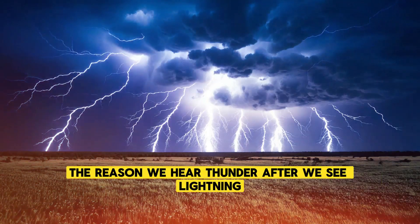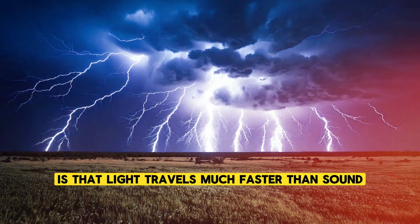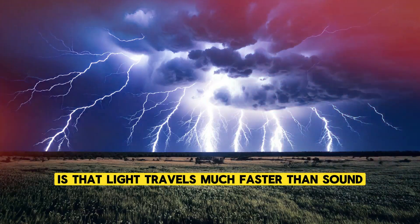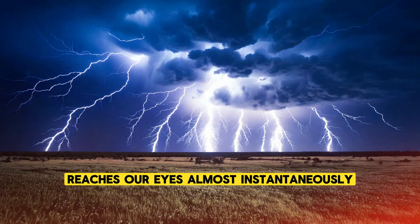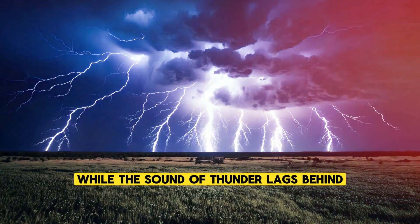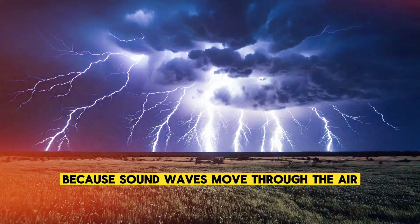The reason we hear thunder after we see lightning is that light travels much faster than sound. Light from the lightning reaches our eyes almost instantaneously, while the sound of thunder lags behind because sound waves move through the air much more slowly.